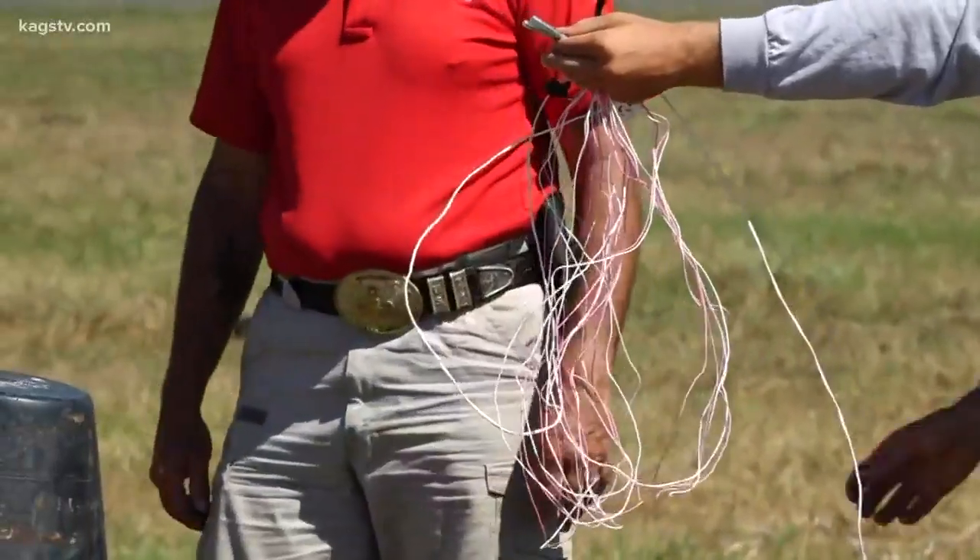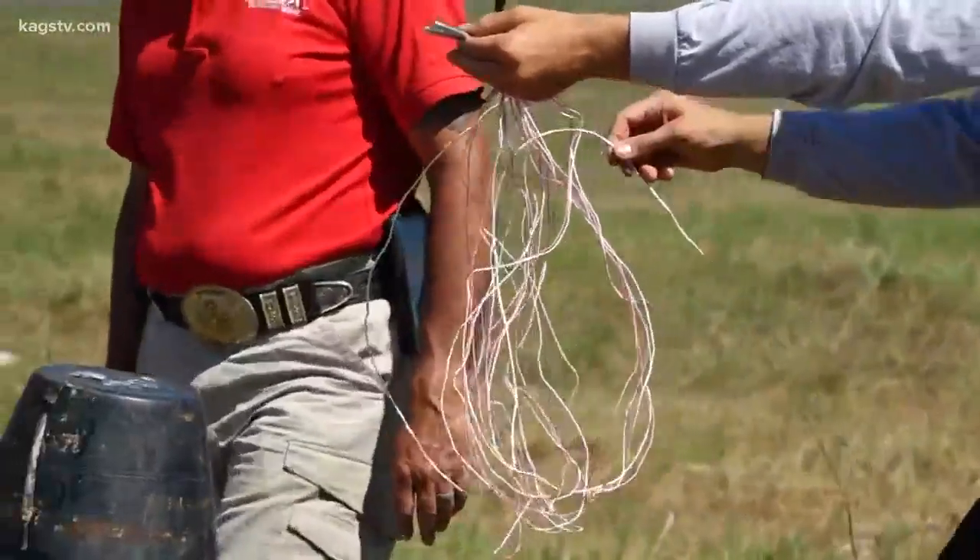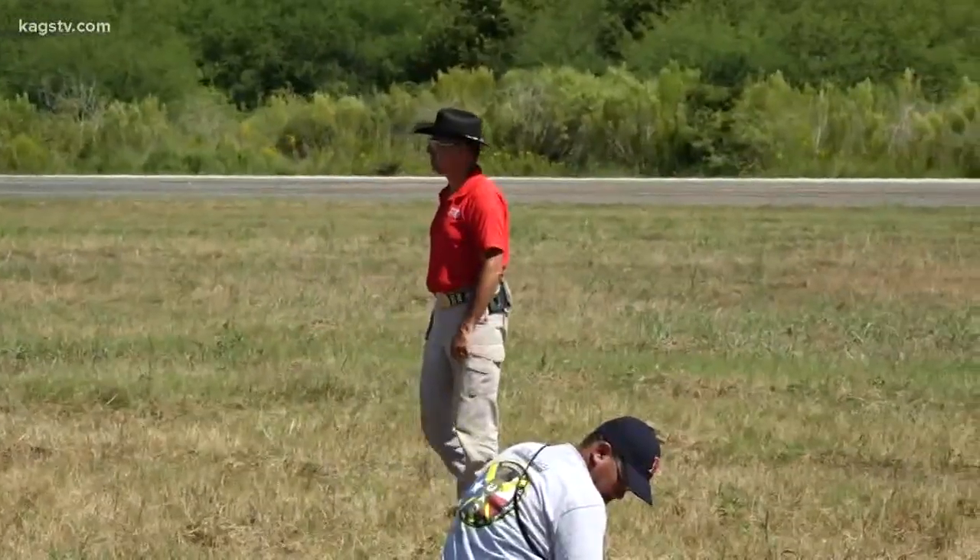Today, the students learn how to safely detonate an explosive, part of the experiential training offered at the RELIS campus.